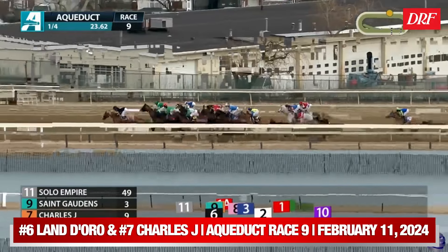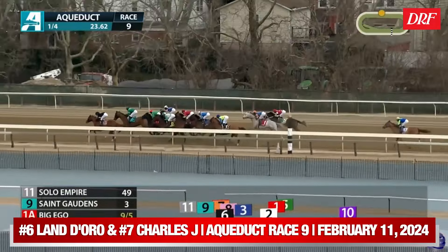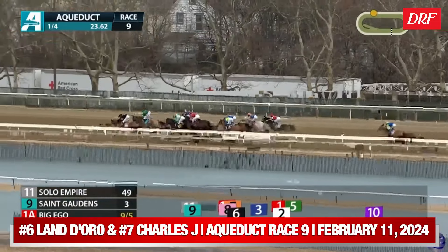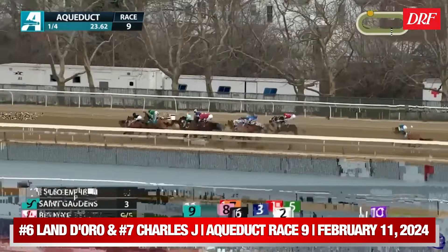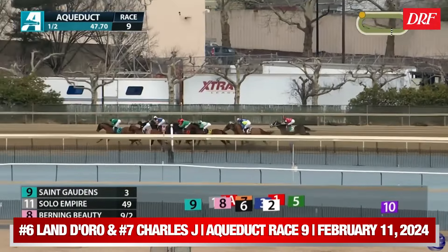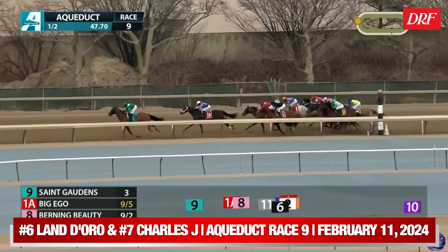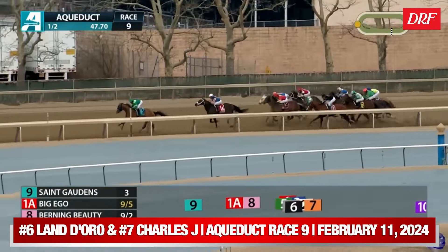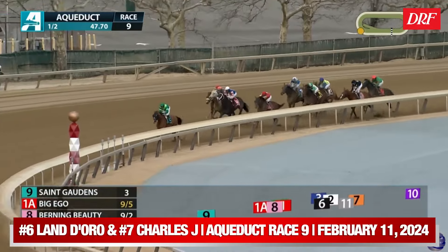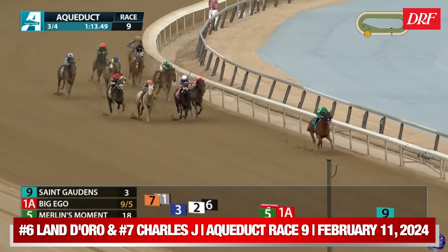Land Doro was a first-time starter for Christophe Clement, ridden by Madison Olver — a lower-profile jock Christophe doesn't use much, probably an indicator this horse needed to start. Charles J. is right outside of Land Doro, about third and fourth towards the inside. The problem with their position is that they are following a 50-to-1 shot that is about to back up in their face. That 50-to-1 shot basically clogs up the inside two paths coming around the far turn. All the horses moving to the outside have an unobstructed path, going right past these horses who lost all momentum having to maneuver around a horse that is basically coming to a stop. The horses that lost the most momentum were the number six, Land Doro, and the number seven, Charles J.